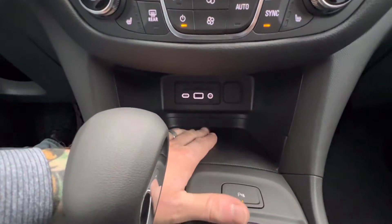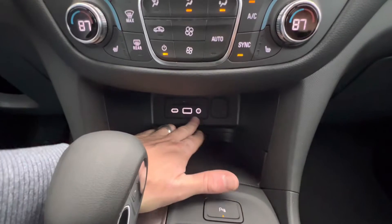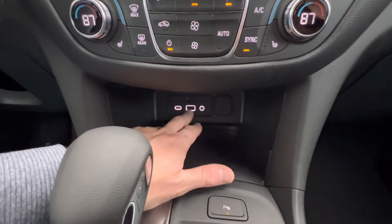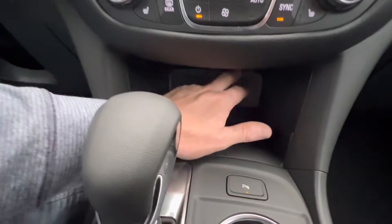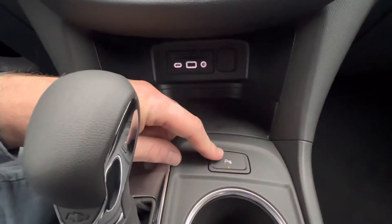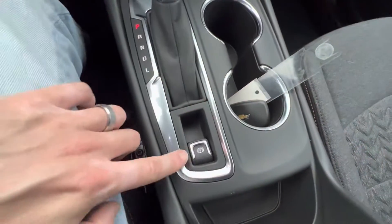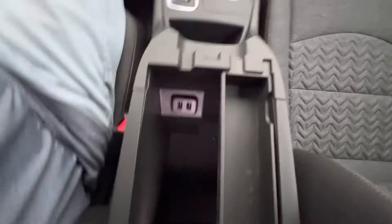On this one you will lose the wireless charging pad, so you won't be able to wirelessly charge your phone. But you do have all your plug-ins — a USB-C charger, USB charging port, auxiliary port, and your 12-volt outlet.